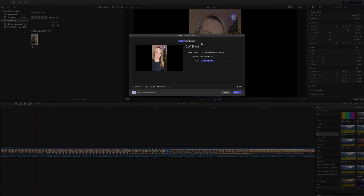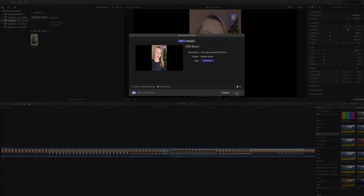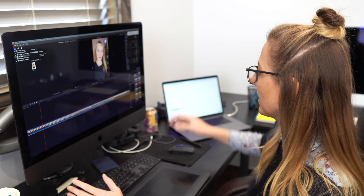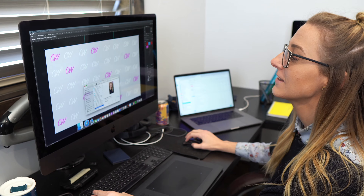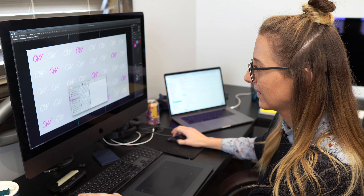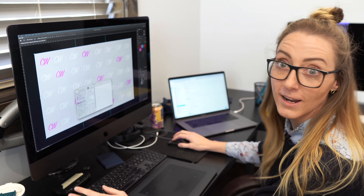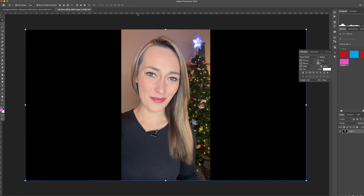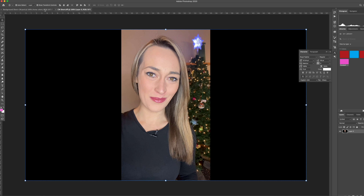That pops up a window where you can save the frame to your desktop or wherever you want on your computer. Name it something that will help you identify it. You'll see the little wheel start turning and then it's ready. Now you just bring that in just like a normal photo into Photoshop — copy that image and paste it into your Photoshop document, and you'll see it show up.